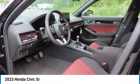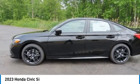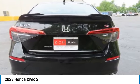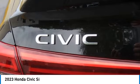Stop by and take a look at the 2023 Honda Civic Si. The Honda Civic Si is a perfect combination of sporty looks and performance to match. Sport seats, red accents, and a touchscreen deliver you with the look and feel you expect when getting behind the wheel of a Civic Si.